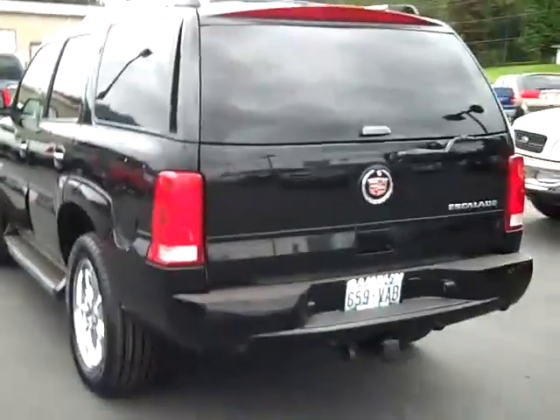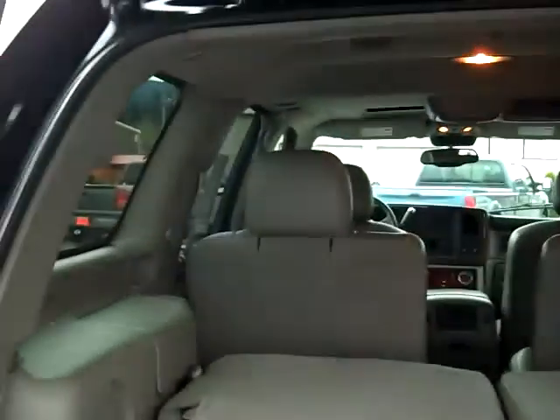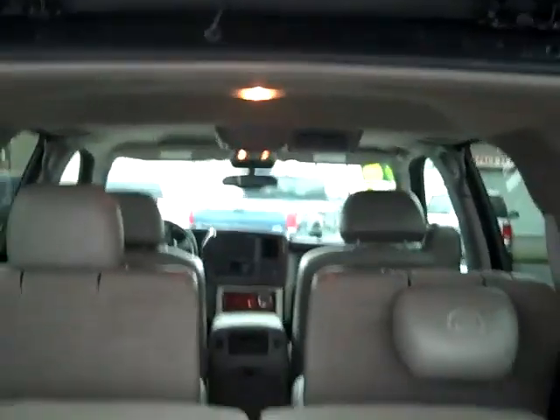It's got the remote keyless entry, got brand new tires on this thing, flew through our shop — each vehicle goes through a 117-point vehicle inspection. Let's take a look: we got that third row seat, second row captain's chairs, and we also got the DVD player — we'll show you that in a few seconds.